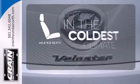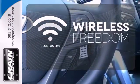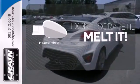The heated seats keep you comfortable no matter how cold it is. You don't have to put your life on hold when you have Bluetooth. Leave the scraper in the car, thanks to the heated mirrors.